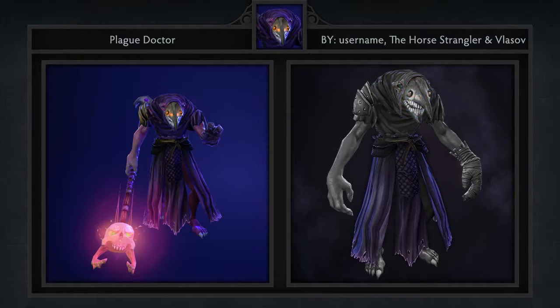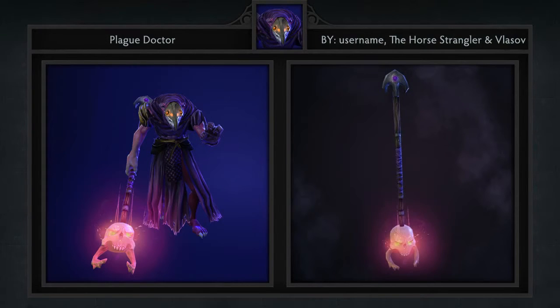Not gonna lie, I thought this was a set for Witch Doctor at first because of the name. But if you look at the set from afar I still think it's kinda difficult to place it as Dazzle. This is where you hit that slippery slope and it's up to the players to decide whether this goes too far or not. Despite all of this I still like the set quite a bit — the mask is cool and the particles on the staff work really well.